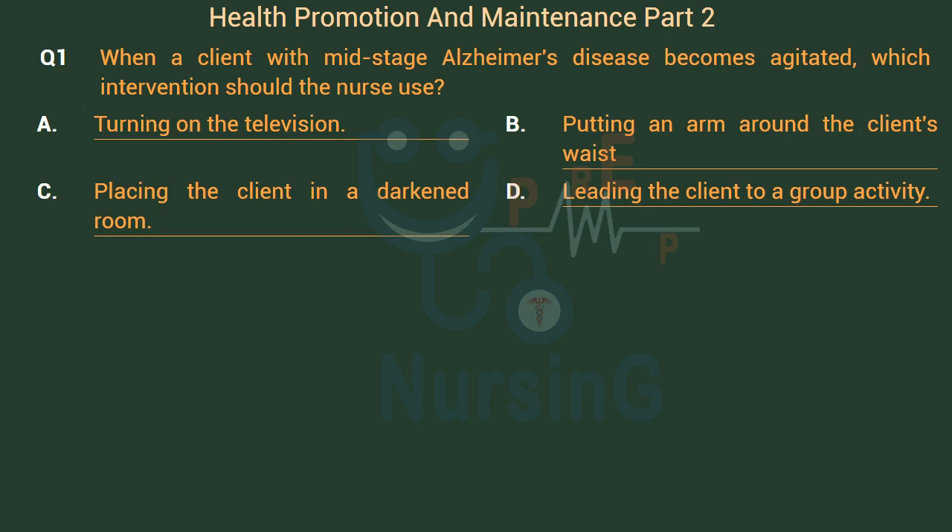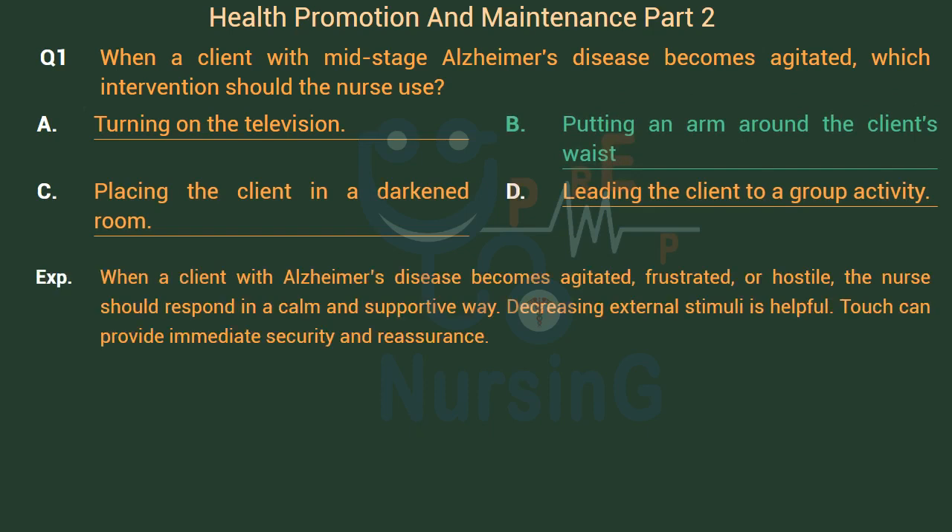The right answer is Option B: Putting an arm around the client's waist. When a client with Alzheimer's disease becomes agitated, frustrated, or hostile, the nurse should respond in a calm and supportive way. Decreasing external stimuli is helpful. Touch can provide immediate security and reassurance.